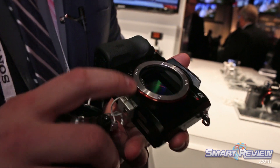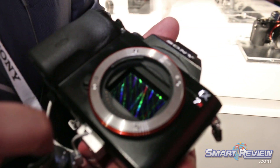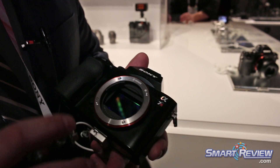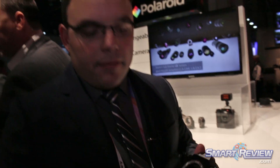One thing Sony is unique for is our flange back distance — the distance from the lens mount to the sensor is only 18mm. That means you can adapt essentially any other lens on the market to this camera. If you have Leica lenses, Canon lenses, or Nikon lenses, there's an adapter out there that you can use.